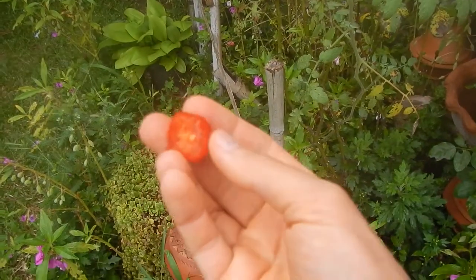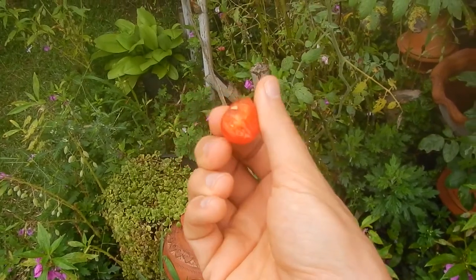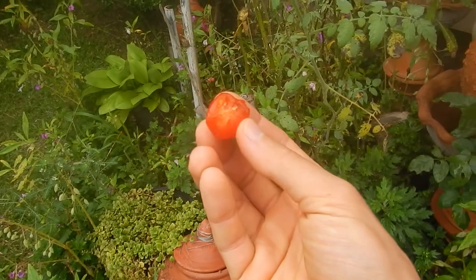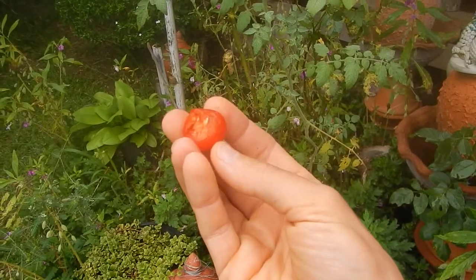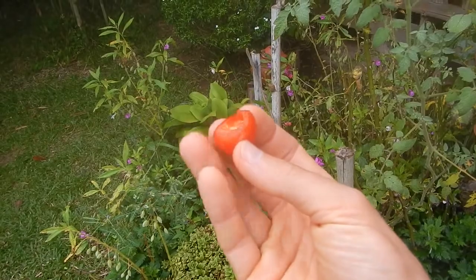Red ripe tomatoes directly from the plant, without any worms, without anything inside, grown together with red roses and some wasps. We did not bring the wasps in — they came by themselves. This is a sour type of tomato, but it's actually sweet when it gets ripe like this on the plant. It's amazing when something like this happens.